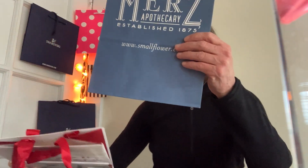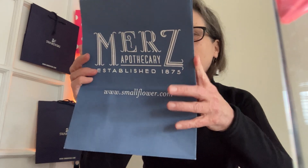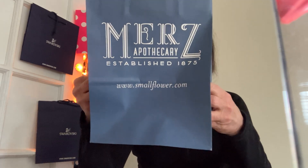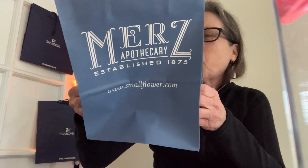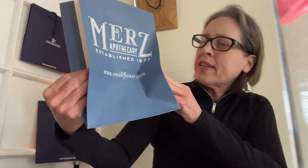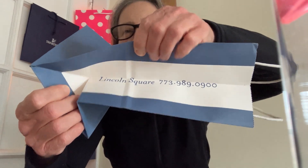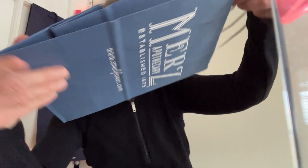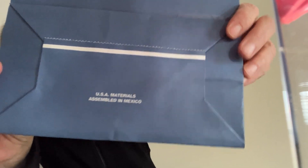Here is another bag from Merce. We have seen a series of small flowers with variations. This one has their WWW website front and center on the side of the bag. They promote their flagship store, which is in Lincoln Square on the north side of Chicago. But this one also promotes their location within the Marshall Field State Street Store. All U.S. material.